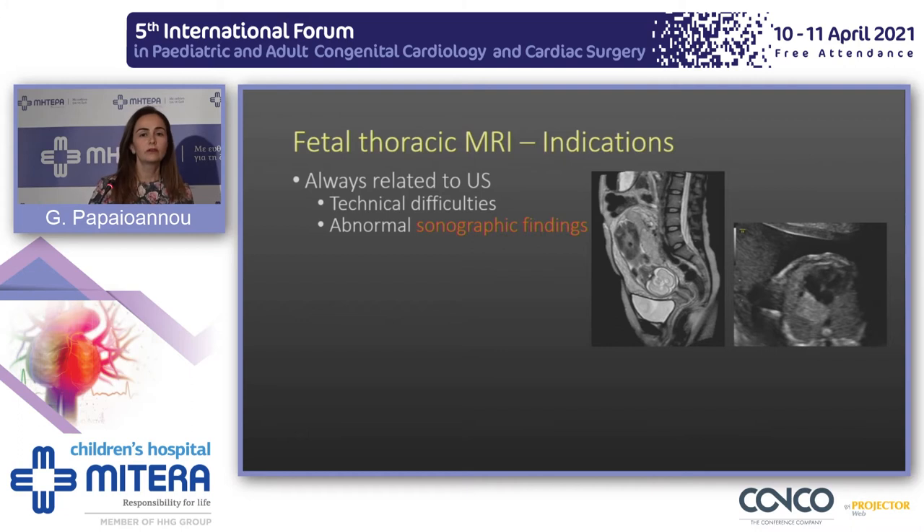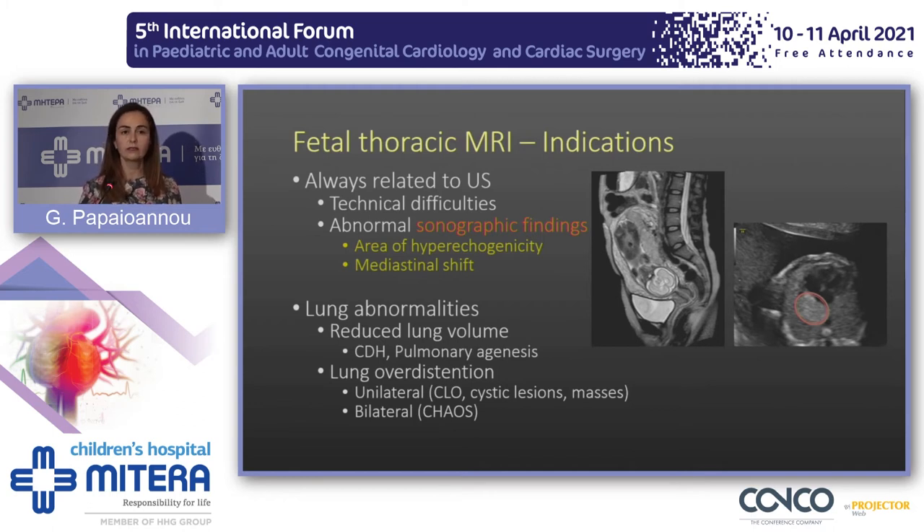When shall we perform fetal thoracic MRI? Unlike CNS anomalies, chest indications are always related to ultrasound — either we have a suboptimal ultrasound due to conditions like oligohydramnios, or we have an abnormal sonographic finding. The abnormal sonographic finding in the chest is usually an area of hyperecogenicity, which may be associated with significant mediastinal shift. We perform fetal MRI to characterize the lesion and the adjacent lung, because these lesions may cause reduced lung volume or hyperexpansion.